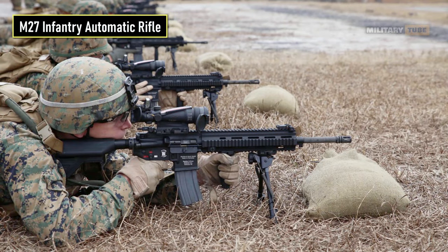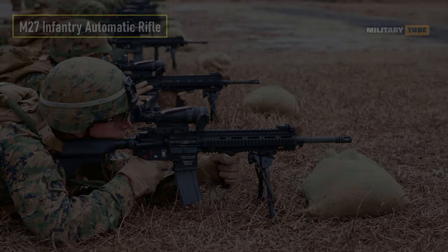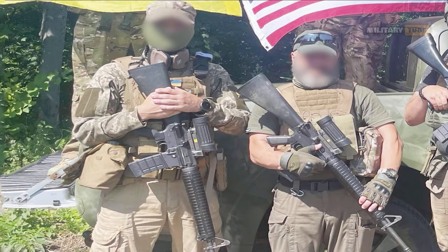Interestingly, the U.S. Marine Corps also decided on a similar solution, replacing some of their M249 SAW with the M27 Infantry Automatic Rifle based on the H&K 416. Colt Canada carbines in the C7, C7A1, C8, and C8SFW versions have been donated to Ukraine by, among others, the Netherlands — approximately 10,000 rifles — and Canada, which has provided as many as 21,000 of them.